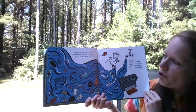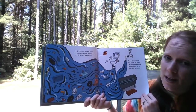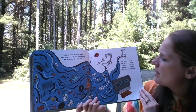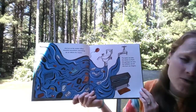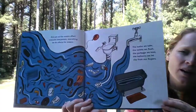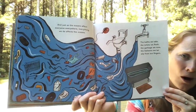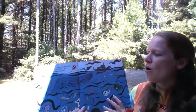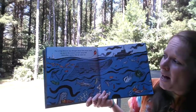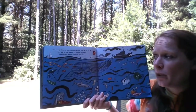Just as the oceans affect everyone everywhere, everything we do affects the oceans. The baths we take, the toilets we flush, the garbage we toss, the balloons we let slip from our fingers — a lot of our waste eventually ends up in the ocean. For a long time, nobody thought about how much stuff we put in the oceans or how many fish and other marine life we took out.